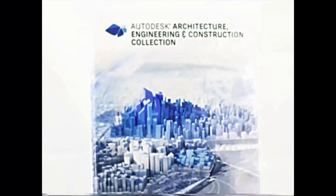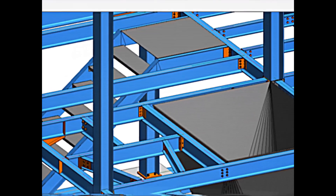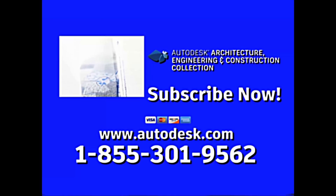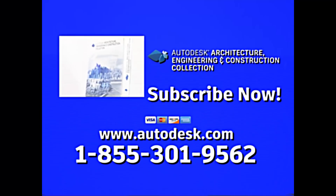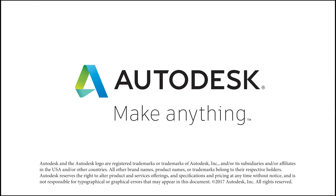You can have all this and more with the Architecture, Engineering, and Construction Collection from Autodesk. Subscribe now and you'll get the latest software all in one simple collection! You'll even receive access to Virtual Reality, Fabrication, and Computational Design! Get your AEC Collection today! Call toll-free at 1-855-301-9562, or shop on the World Wide Web at www.autodesk.com.